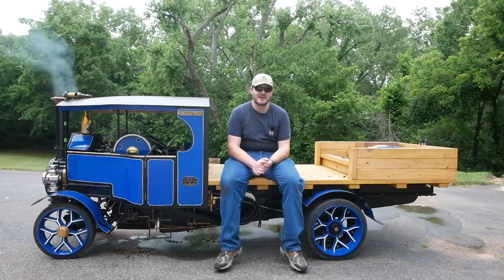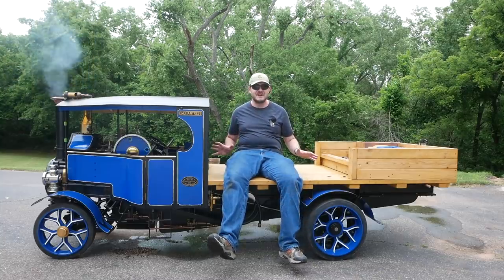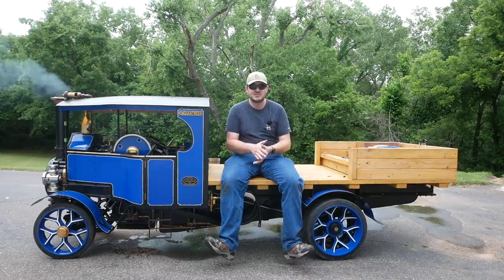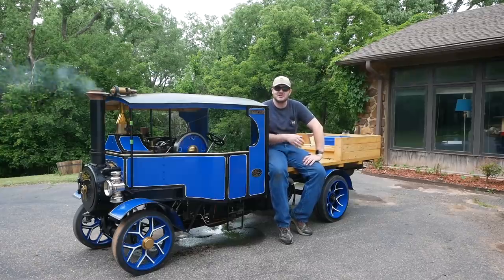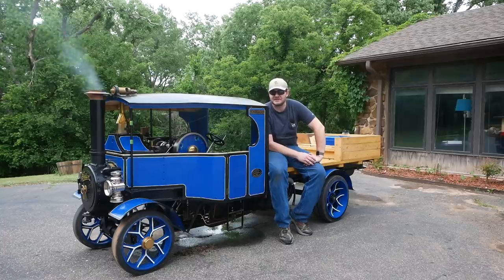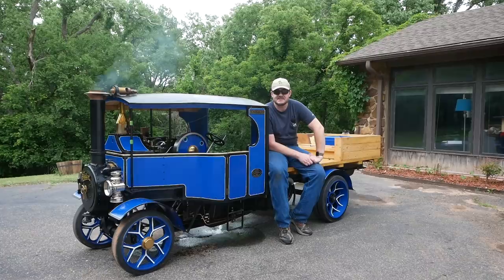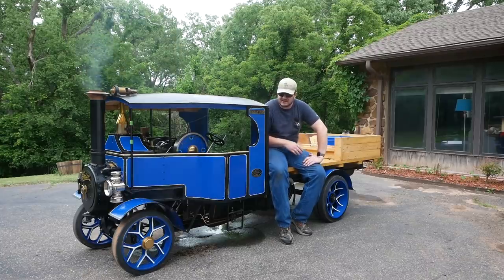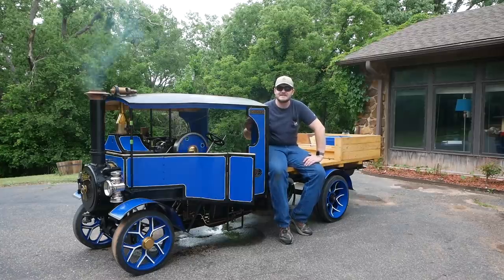This is an exacting half-scale replica of a C-type Foden that you would have found from 1922. Everything on here is as you would have found it from a Foden built in 1922 — it's just half the size. This only weighs 2,400 pounds; the original one weighs six tons. And to give you a sense of scale, here's the half-scale doors. They're a little bit small.